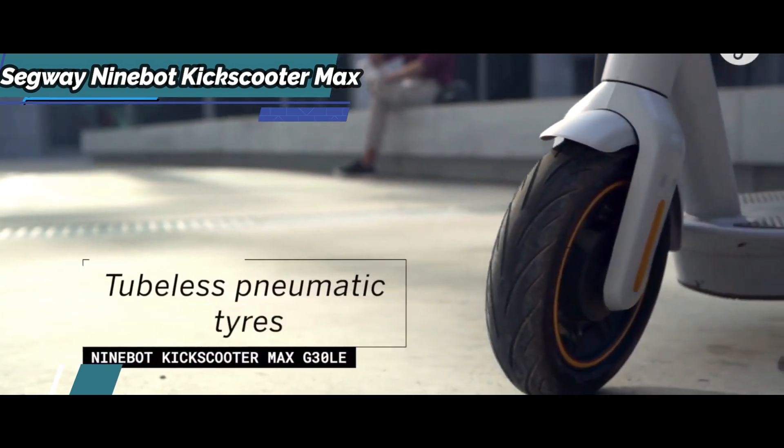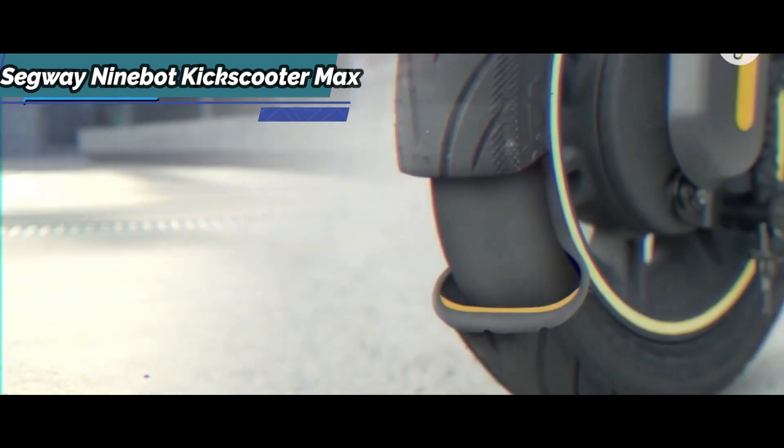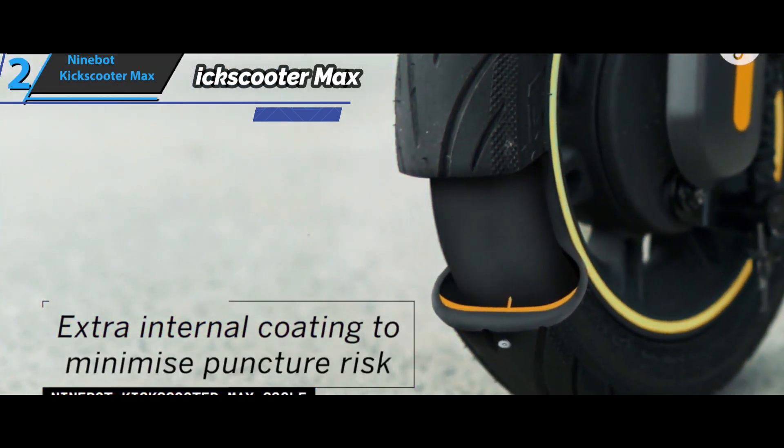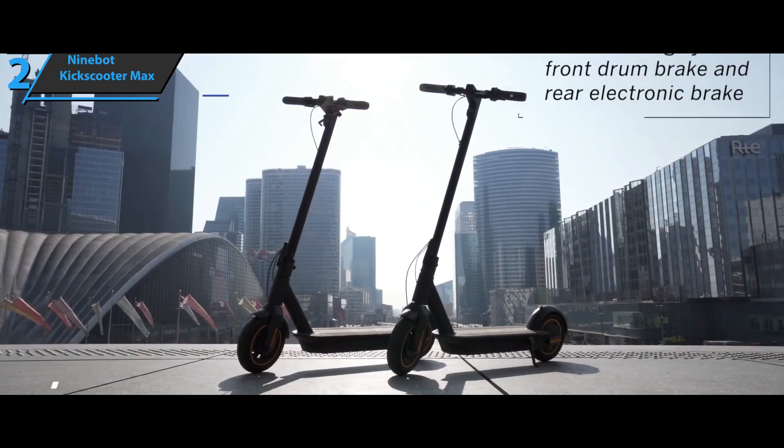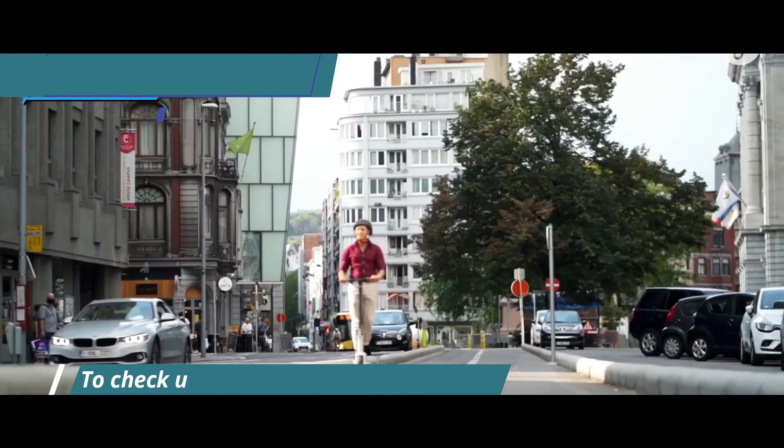The 10-inch tires provide a smooth ride and great stability as well as shock absorption. They have a gelatin coating that will not allow any obstacle to penetrate them. The double braking system will provide you with great safety when riding.